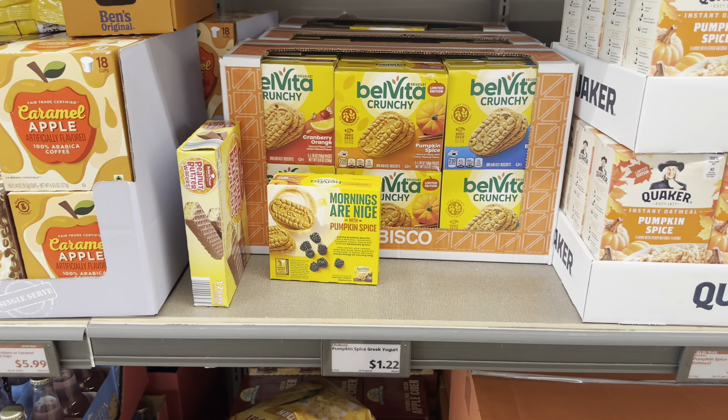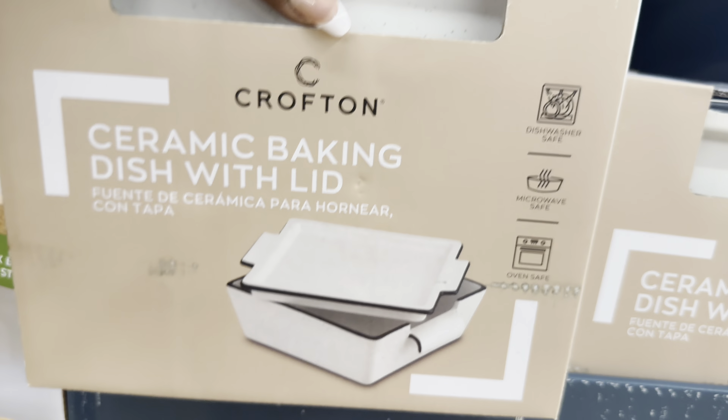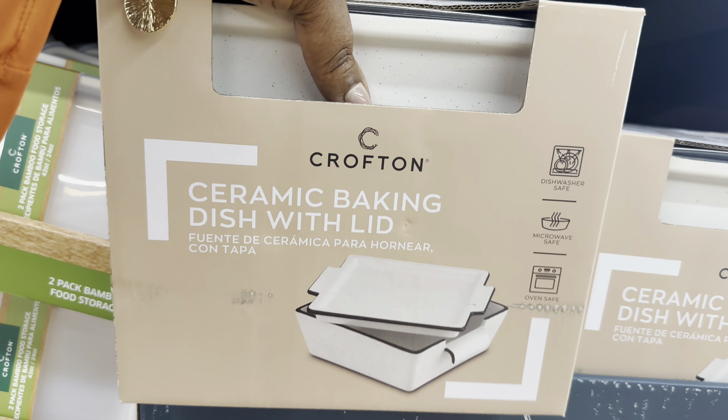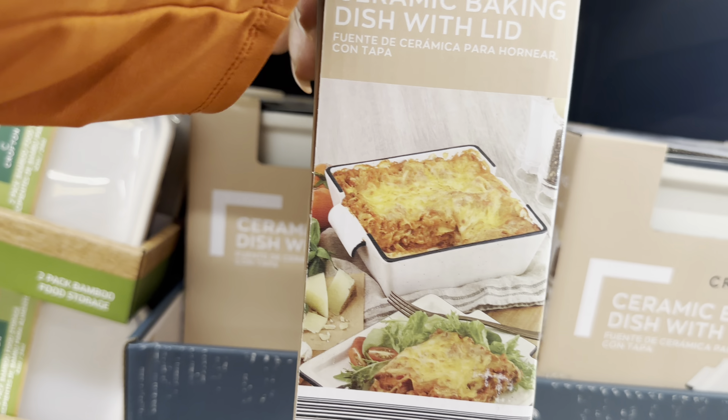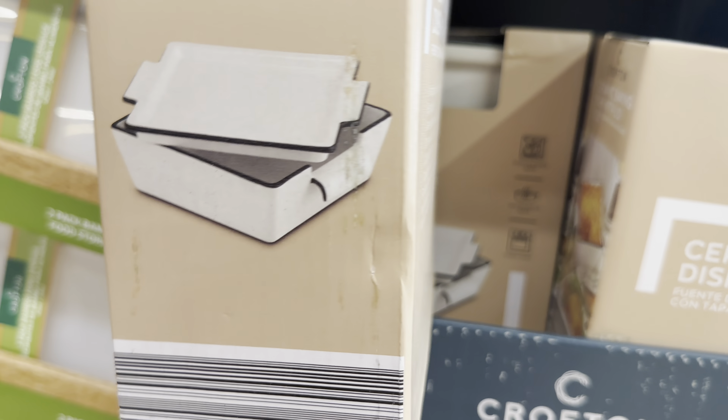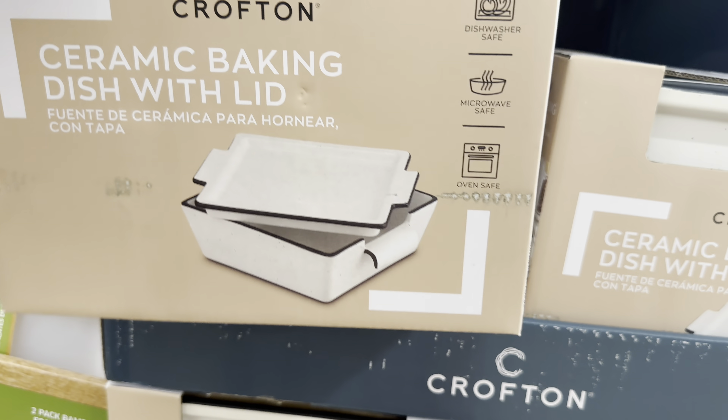The ceramic baking dish with the lid is $9 - with the lid! It is dishwasher safe, microwave safe, and oven safe, and it has a really nice weight to it.